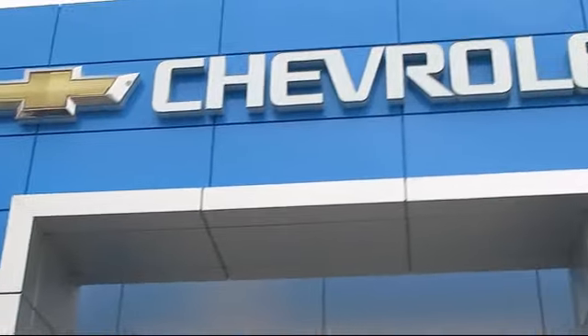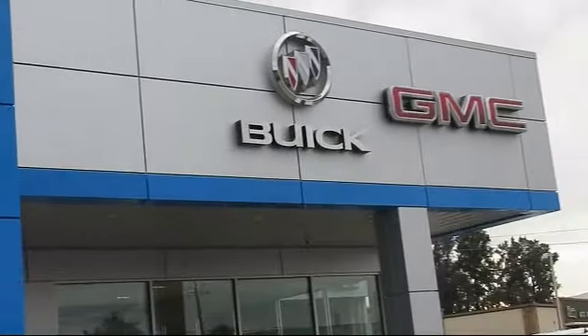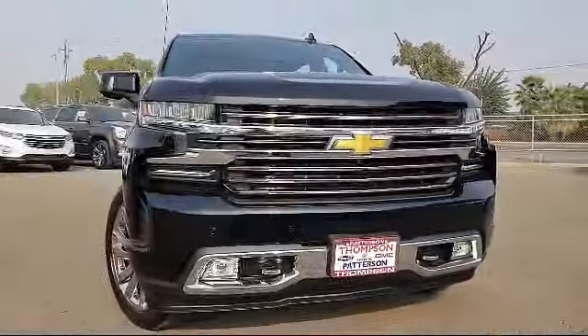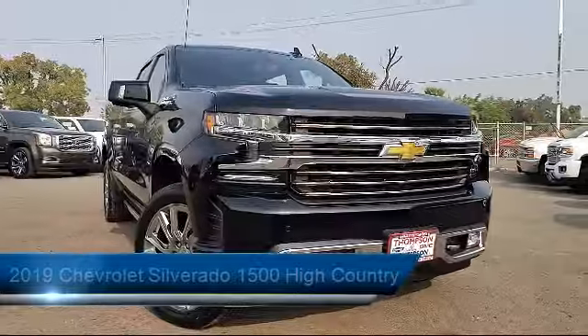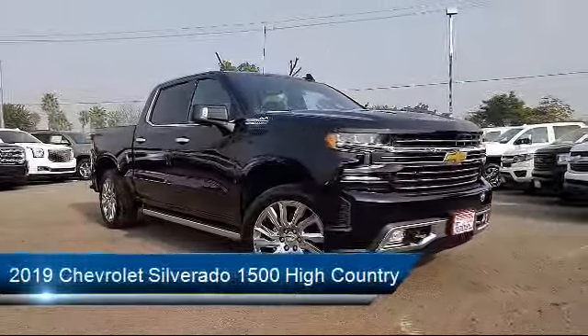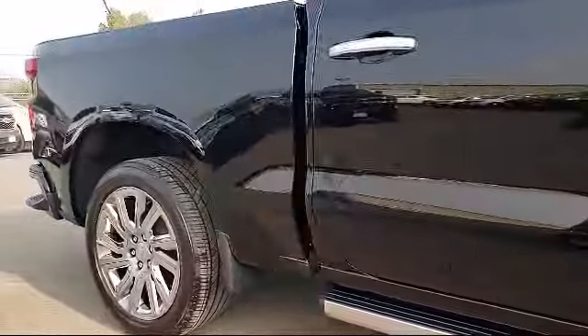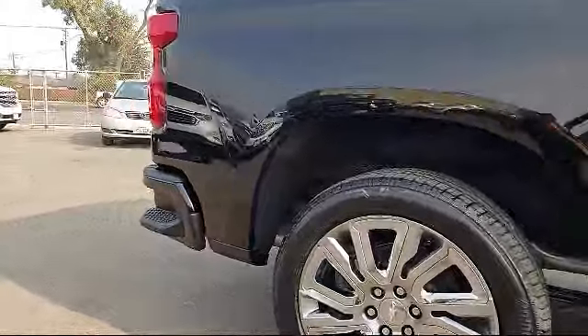Welcome to Thompson Chevrolet, and here's a look at one of our new Chevys from our great selection of cars, trucks, and SUVs. Thompson Chevrolet has been serving the Patterson area for more than 50 years, and we pride ourselves on the relationships that we have built with our customers during that time. Our team is dedicated to providing excellent customer service that is second to none.